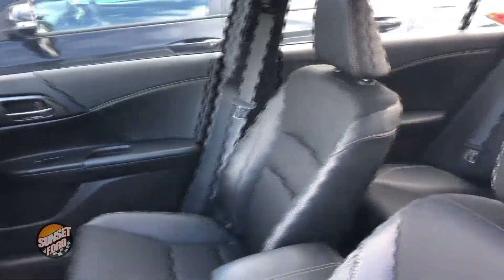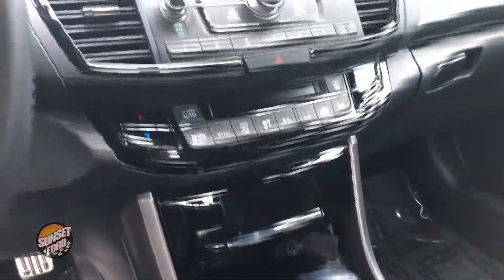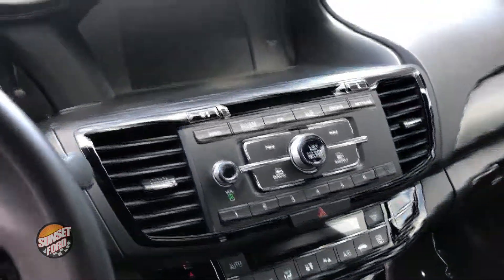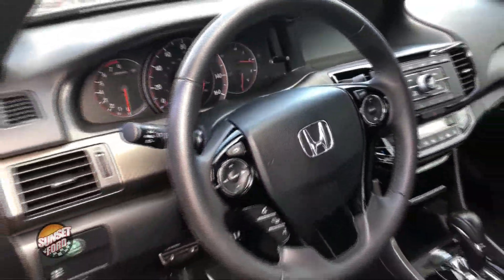Let's put you in the driver's seat here real quick. As you can see, there's no rips, no tears, no stains — absolutely an impeccable Honda Accord. Automatic transmission. All your controls are within arm's length, easy access while you're commuting or taking a friendly drive to your grandma's.